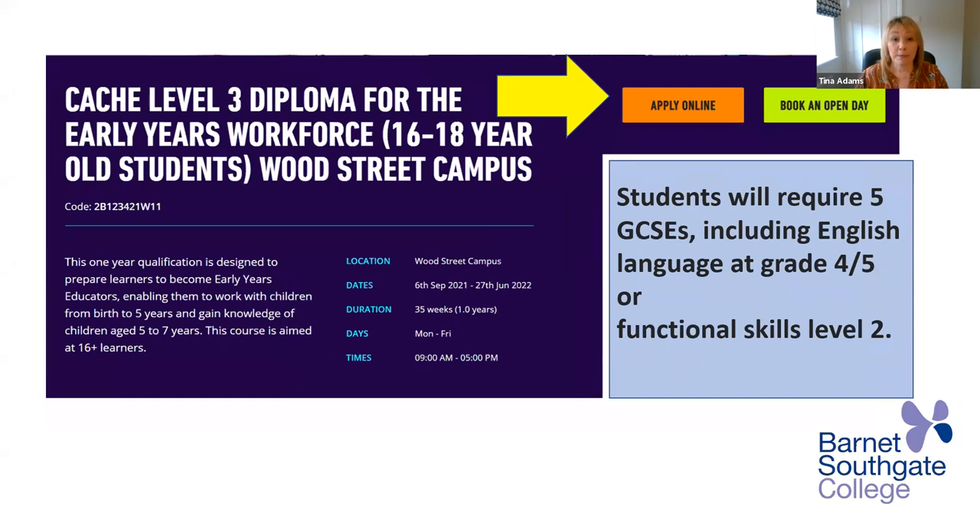Level three diploma for the early years workforce. Again, a study programme for 16 to 18 year olds based at Wood Street. This is a one year course which will enable you to have a licence to practice within an early years setting. You'll require five GCSEs for the level three diploma, including English language at grade four or five, or functional skills level two.